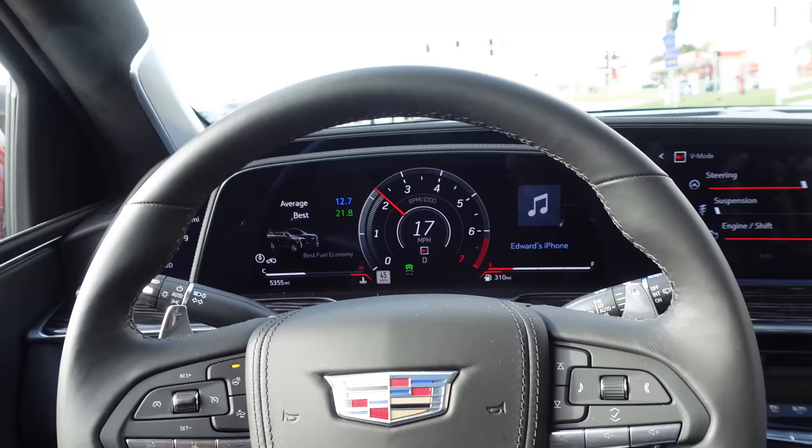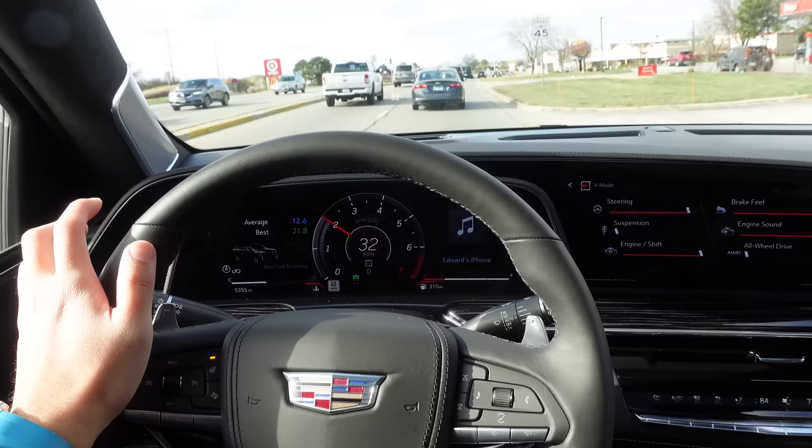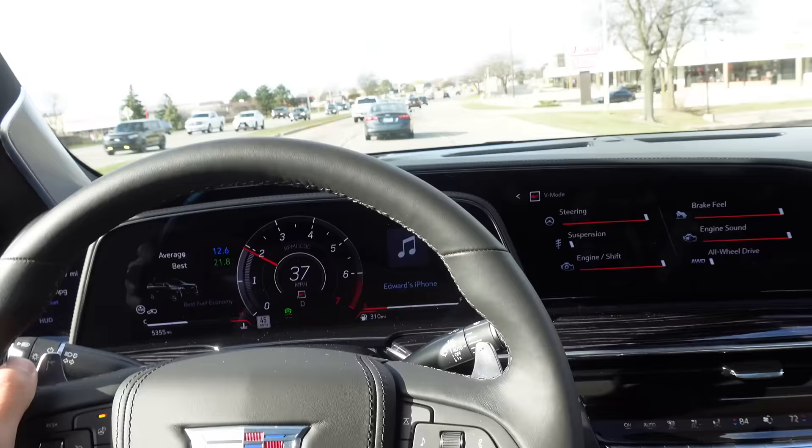You can hear a faint hint of supercharger whine. I remember the Cadillac engineers saying they had to tone it down a bit because this still has to be a luxurious cocoon — they can't have it whining like crazy like you would find in a C7 Z06 or something.